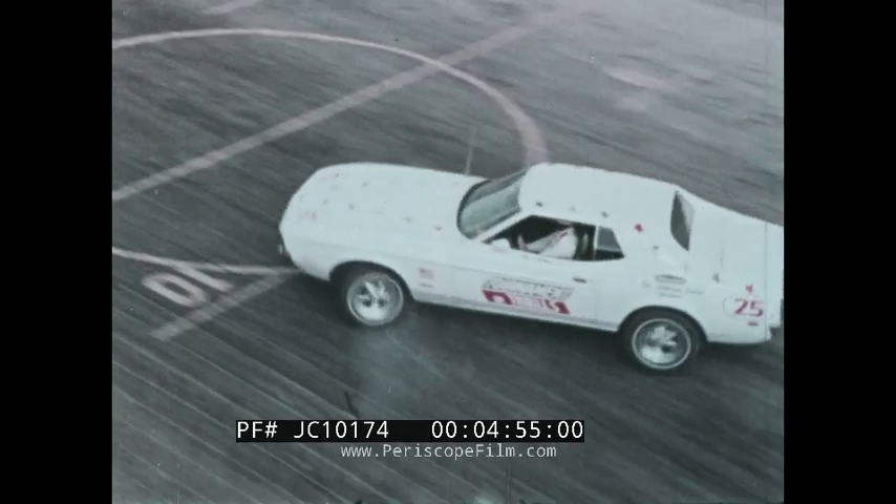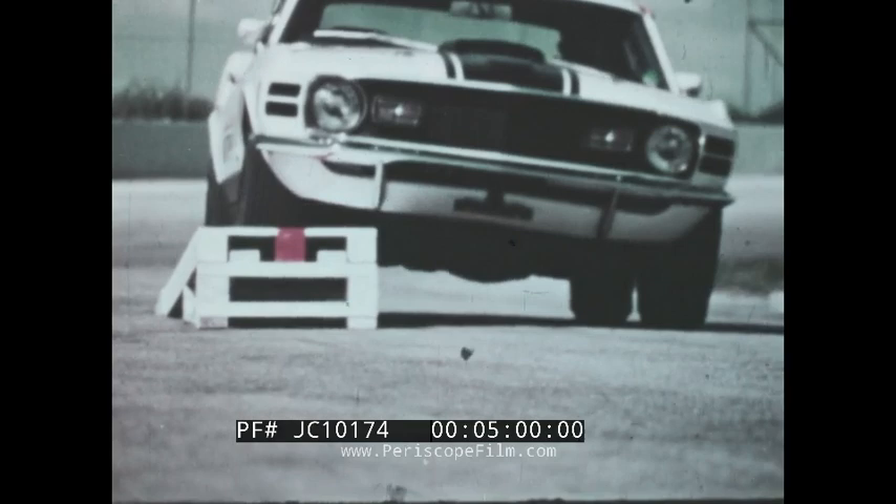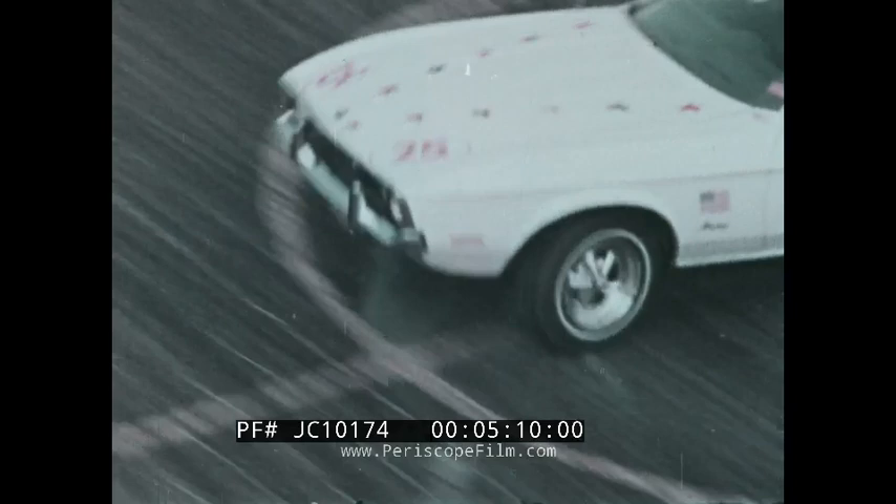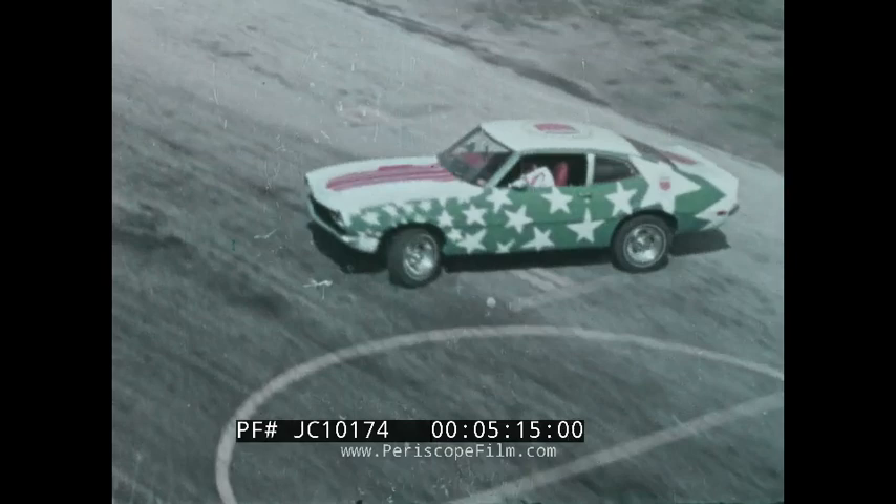Since the Tournament of Thrills drivers switched to BFG Lifesaver radials, they have cut in half the number of tires used during any one season. The men who drive these cars all agree that radial tires are best, and the best are made by B.F. Goodrich — America's premier radial tire maker.